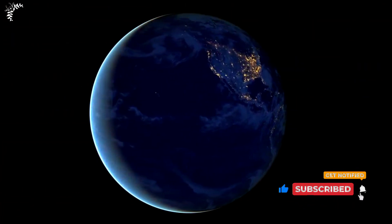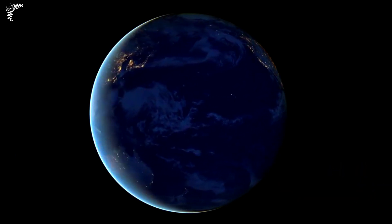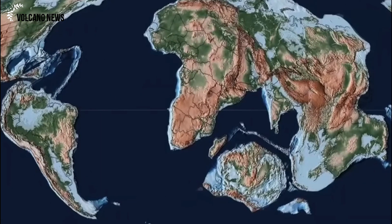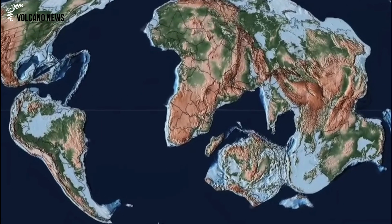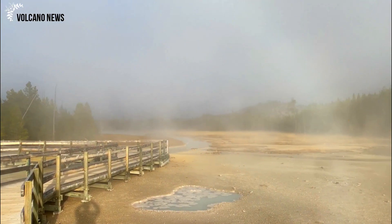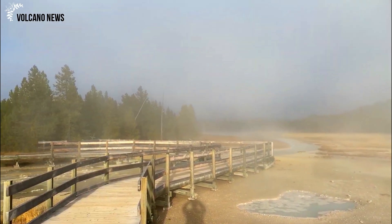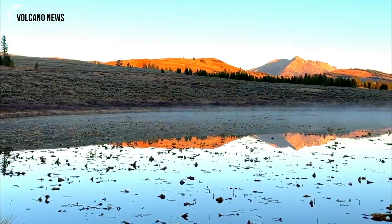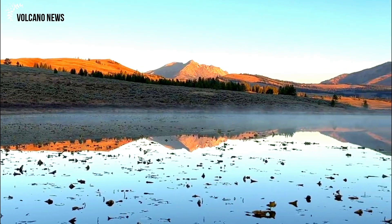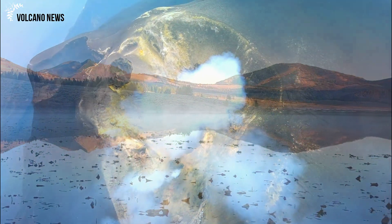The earth's surface may appear stable but it is constantly moving on a small scale. Most of this movement occurs regularly in response to tidal forces. In some places there can be subsidence of the land surface due to loss of groundwater, or uplift due to tectonic forces. In volcanoes, ground movements can be very dynamic, and the rise and fall of the volcano provides clues to what is happening beneath the surface.